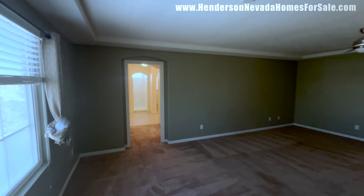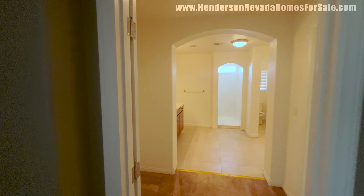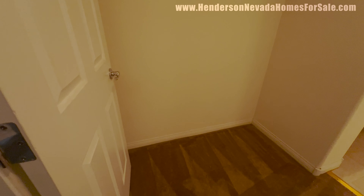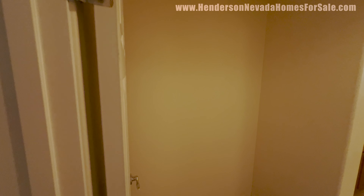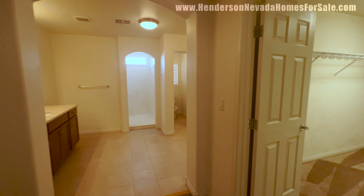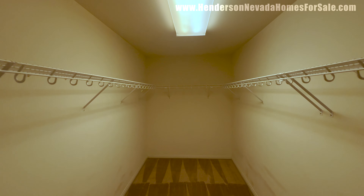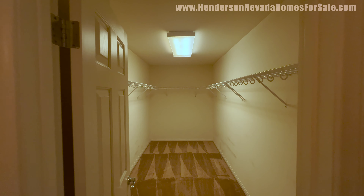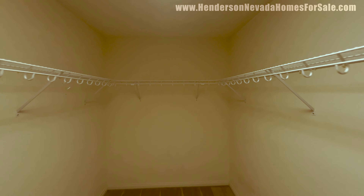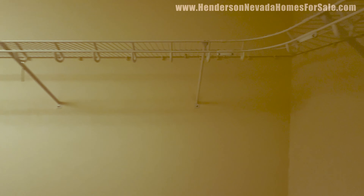Thank you for sticking through some of these funky lighting situations. We do have a little spot to the left — perfect place for a dresser or an armoire. And we have a gigantic walk-in closet — look at this thing. With plenty of light. That is one large closet.